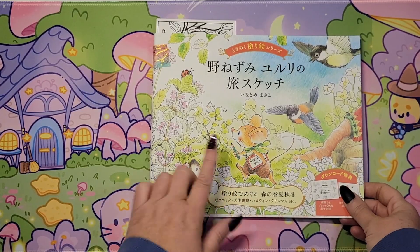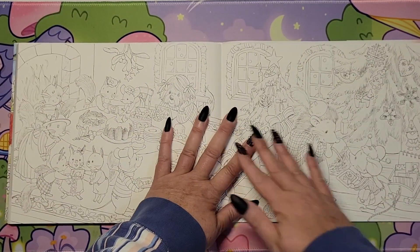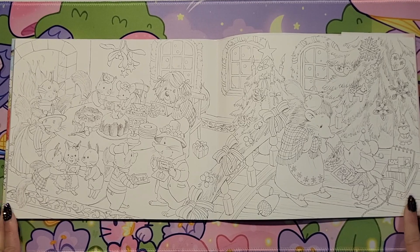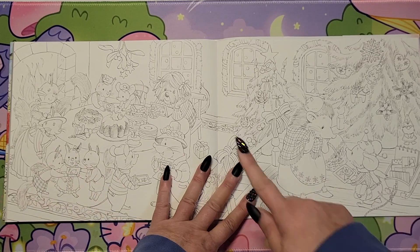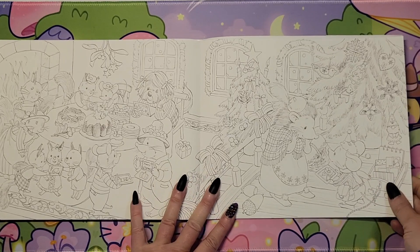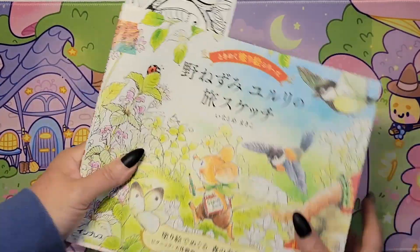And here in the 'Sketchbook Mouse' book, I chose this double page spread — thought this would be super cute to do. Their facial expressions are just so adorable. They're so sweet, these images. So that's one to do.